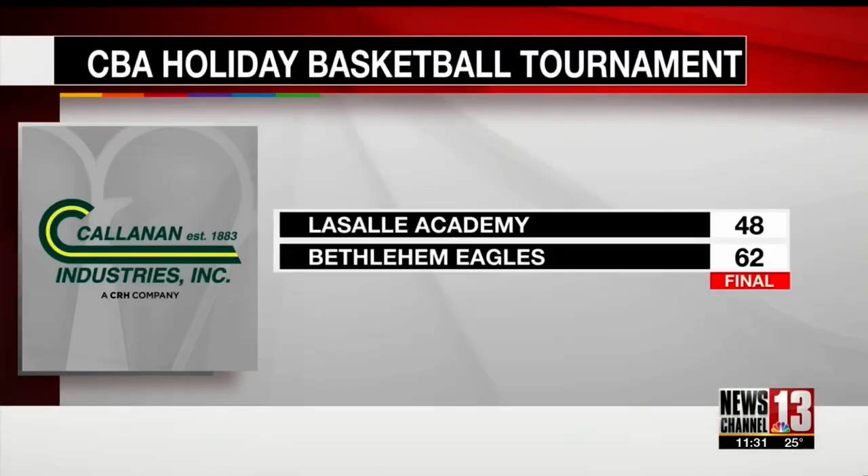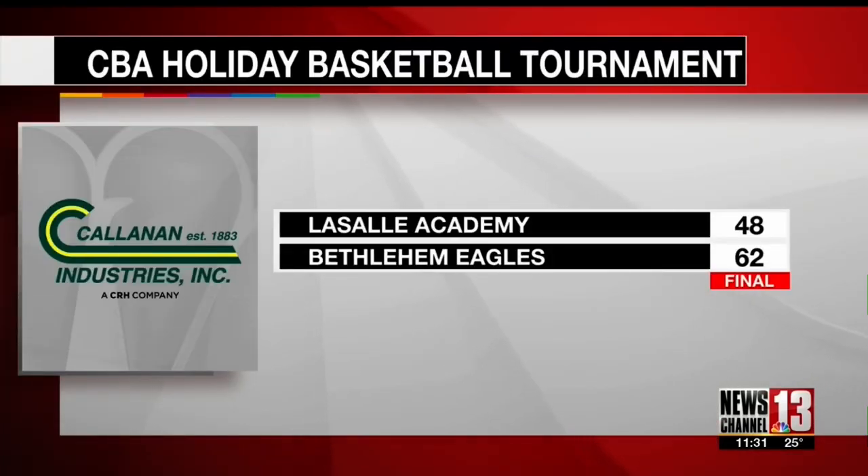CBA will play Bethlehem in the championship game tomorrow. The Eagles beat LaSalle Academy of New York City, with Kieran Barnes and Cameron LeClaire each scoring 18 points in that one.